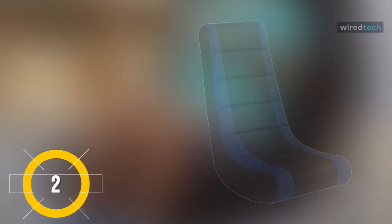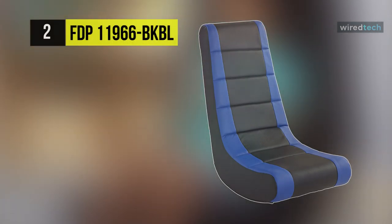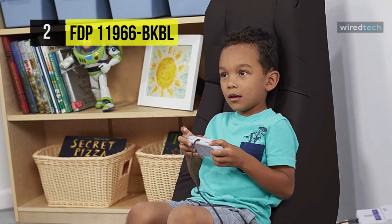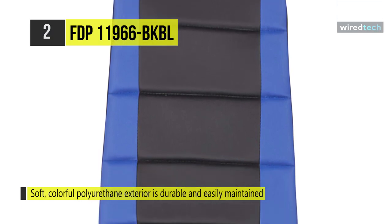The FDP Soft Youth Floor Video Rocker is constructed with a hardwood frame with foam padding, and the soft polyurethane exterior is durable and easy to maintain. Its ergonomic design and rocking function were made comfortable for either a short rest or an extended sitting session.